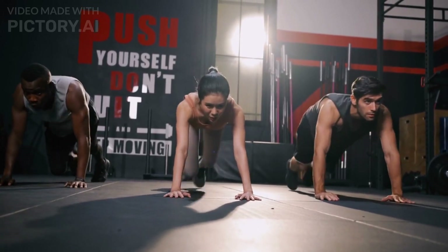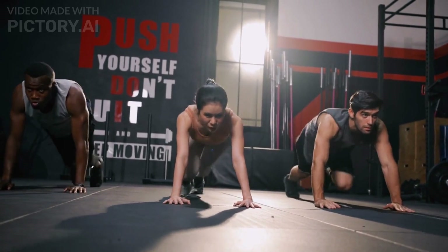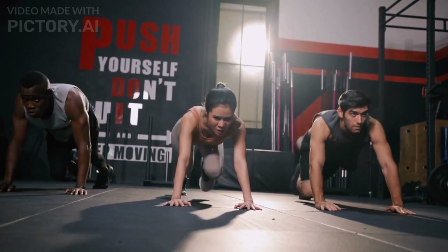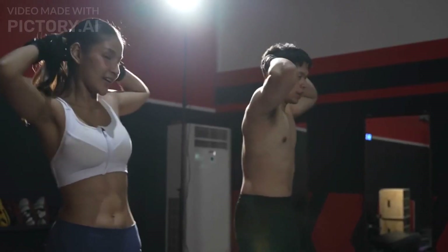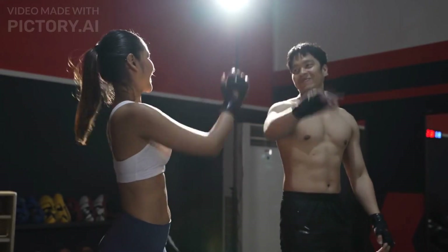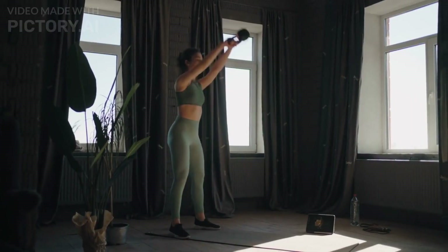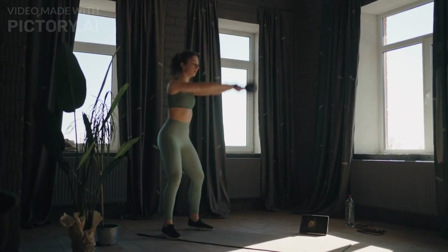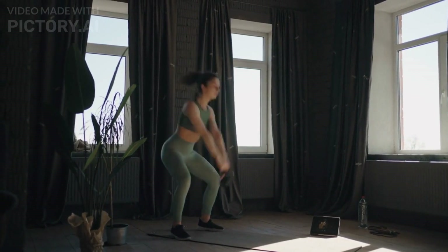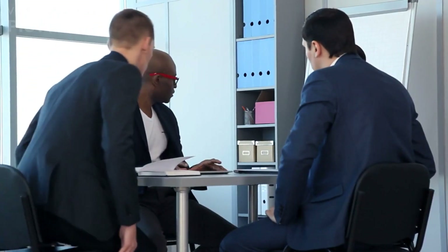Welcome back to our fitness channel. Today, we have an exciting topic to discuss: high-intensity interval training, or HIIT for short. HIIT has been gaining popularity over the past few years due to its incredible effectiveness in helping people achieve their fitness goals. In this video, we'll dive deep into what HIIT training is, its benefits, and the recommended types of HIIT workouts for beginners, along with the ideal duration for daily training sessions. So, let's get started.